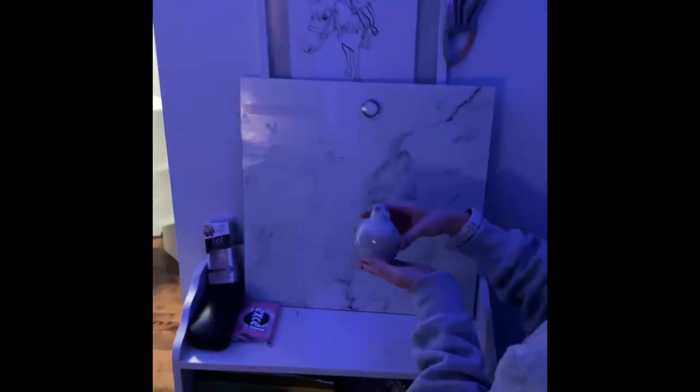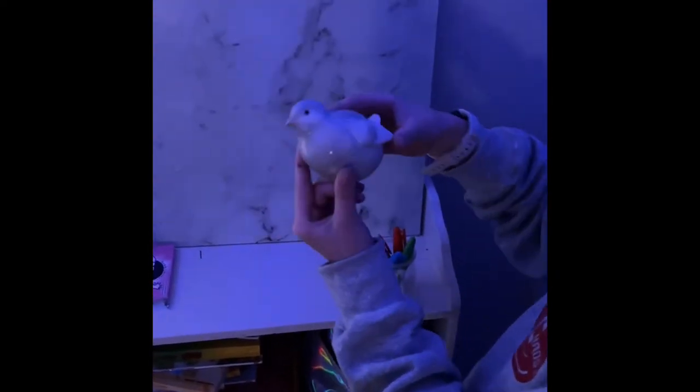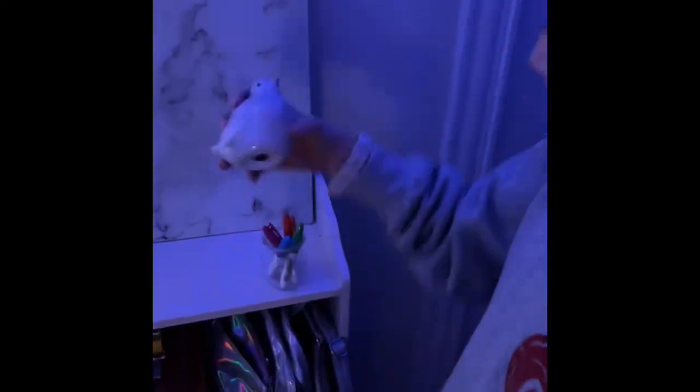And then I have this cute little bird figurine, and then I have some gum, some nail files, and then I have some art supplies over here.